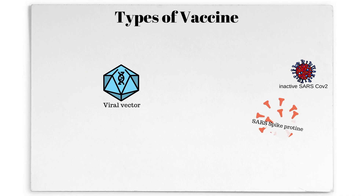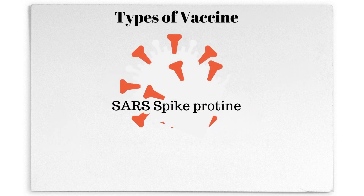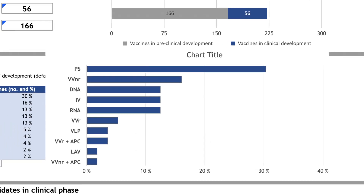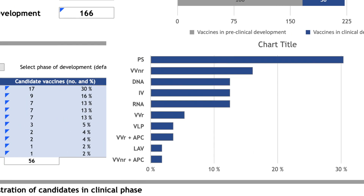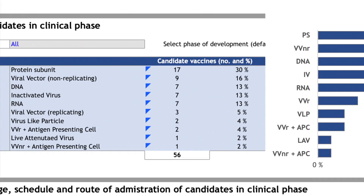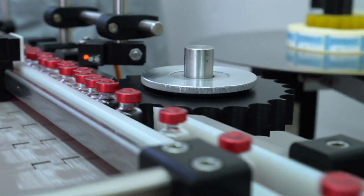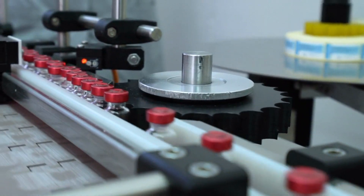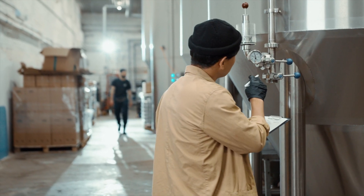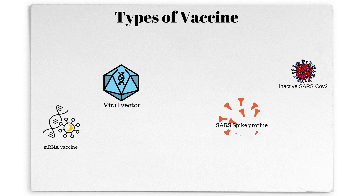The most common type of vaccines in the United Kingdom and probably around the world uses viral subunits to induce immunity in our body, and this is also true for COVID vaccines. Thirty percent of all candidates in clinical trials use subunits, but unfortunately none of them have received approval even for emergency use. This type, which uses traditional methods, must undergo a large variety of safety and production standard checks, so we may not see any of them on the market anytime soon.